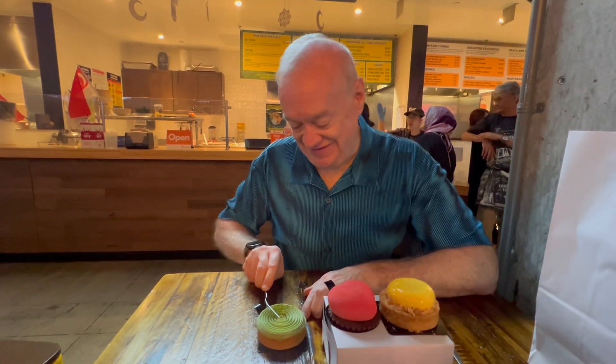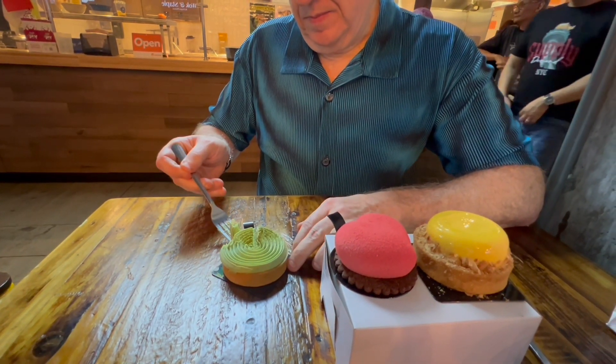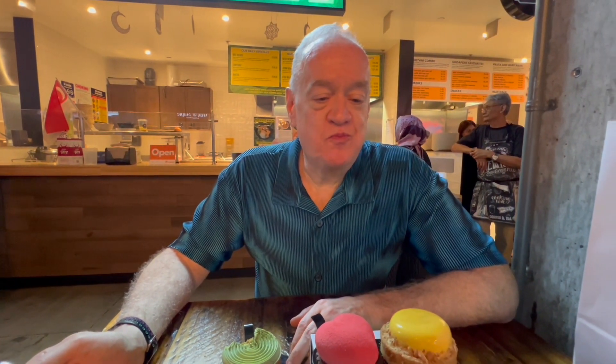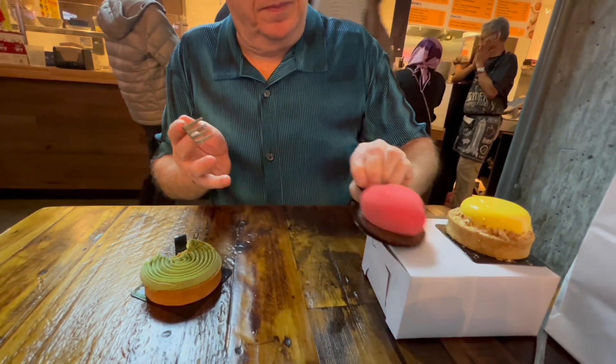We're gonna give those a shot, give them a try, see what they're like. Wow, oh my god, that is really, really good — it's creamy, that's really delicious. It's got that sort of pandan flavor, a little herbal, but really, really super good. Alright, let's try lychee rose, which is also coincidentally my new drag name.